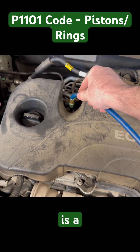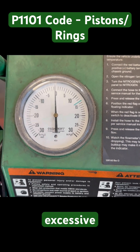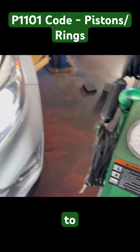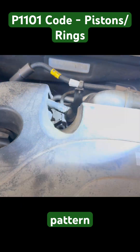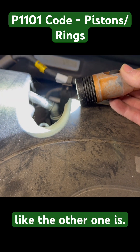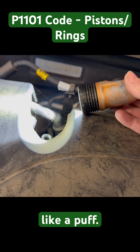For comparison's sake, here is a good healthy engine. As you can see, there is no excessive flutter on the gauge, and it's actually reading a negative like it's supposed to. If we look for the smoke pattern on this one, it is not like the other one — this is more smooth. On the other engine, you can see where it's got a puff.